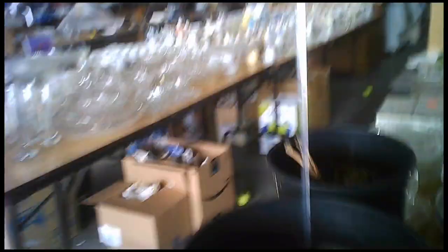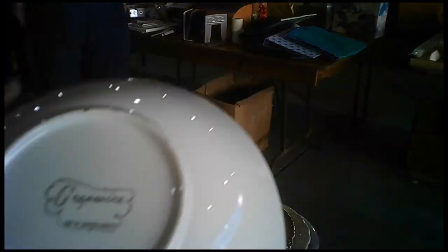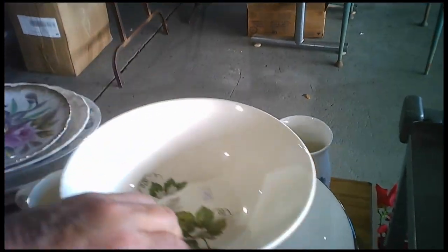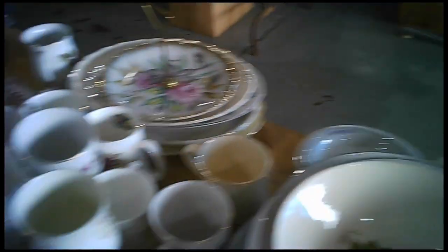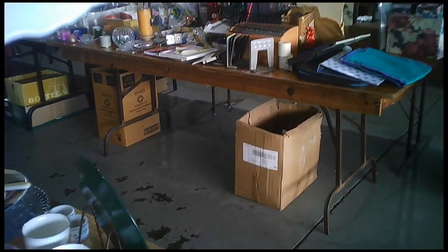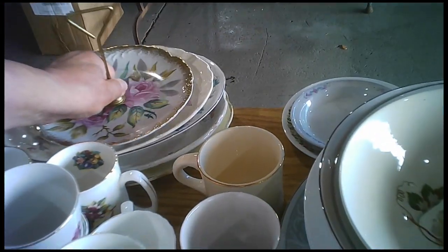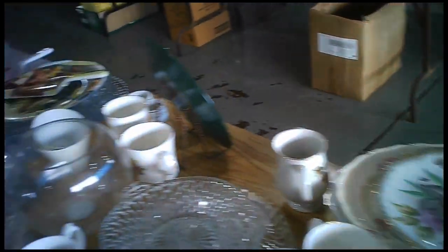Interesting yard sale they ran here. It was take what you want, pay what you wish. Some people loaded up cart after cart. Hopefully they gave some reasonable amount of money. I think the folks here are kind of getting sick and tired of just having to pack it away, so that's why they were hoping to move a lot of material.